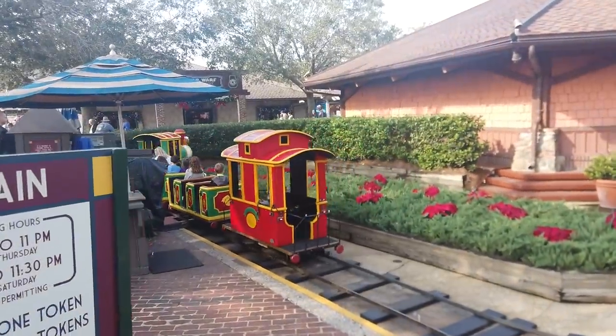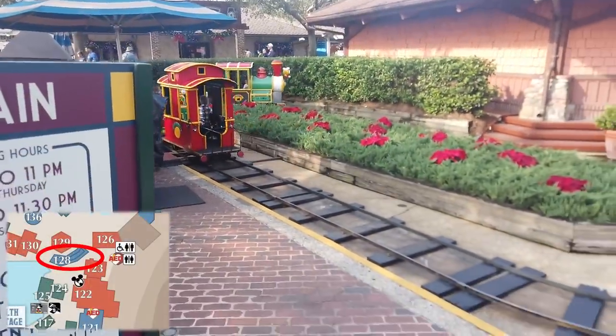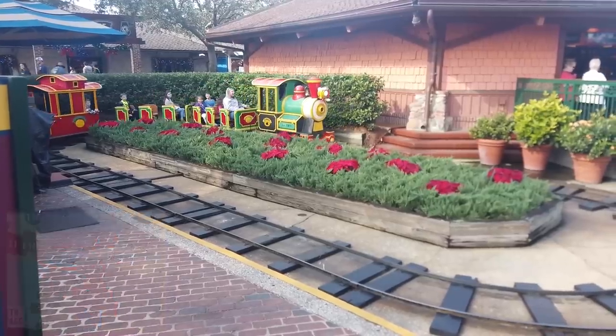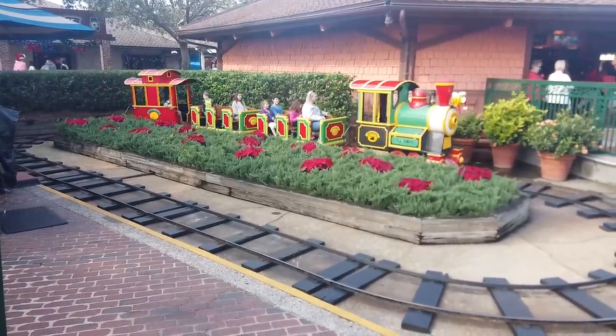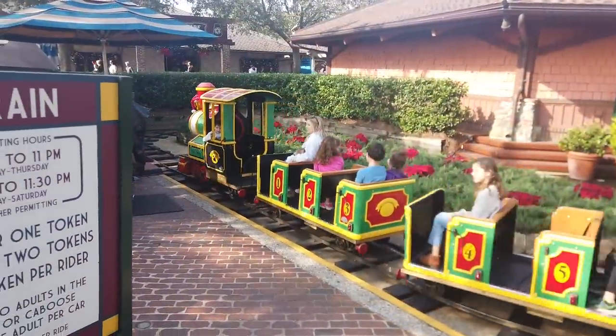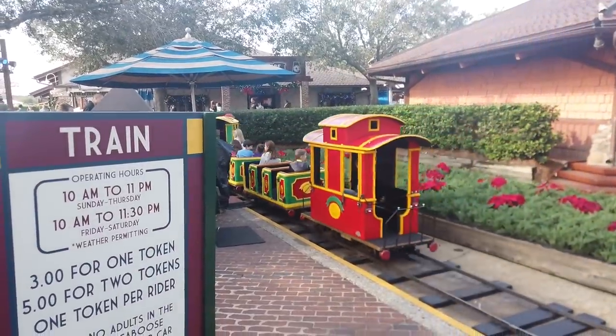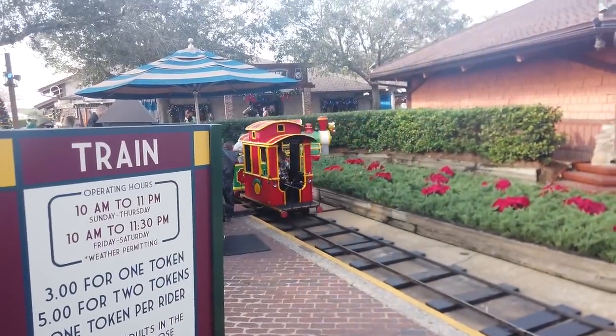Look how cute this is — the Marketplace Train Express. It does have different operating hours from day to day: Sunday to Thursday is 10 a.m. to 11 p.m., Friday and Saturday is 10 a.m. to 11:30. The only sad part is adults aren't allowed in the engine or the caboose. I'm disappointed anyway.